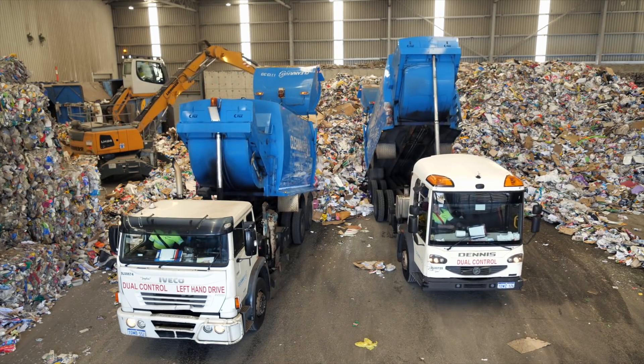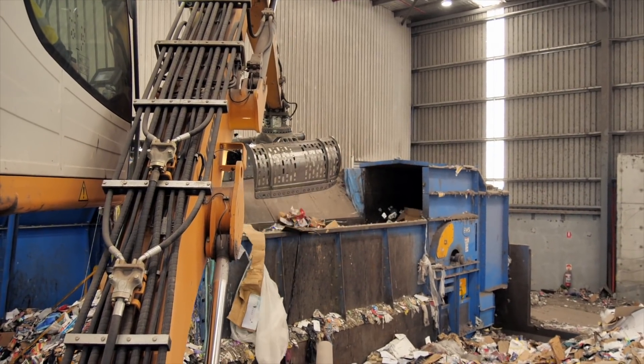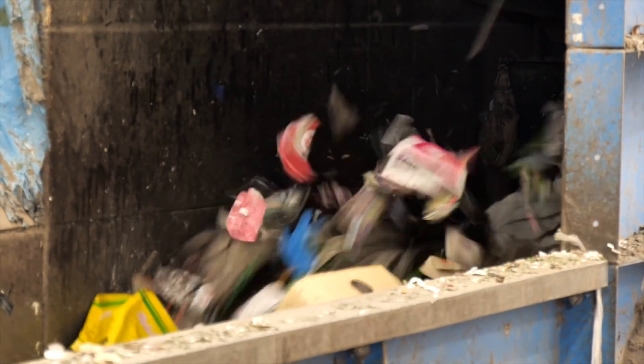The excavator puts the recyclables into metering bins — each load weighs around 400 kilograms. It's fluffing time! The metering bins fluff the recyclables as they move onto the retrieval belt, making sure they're not clumped together.